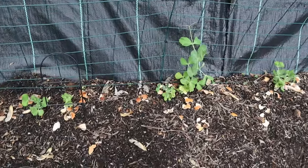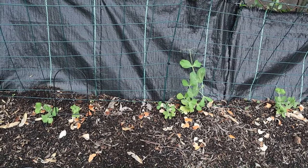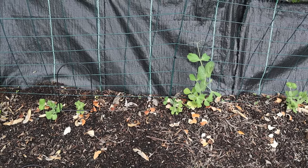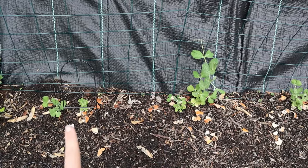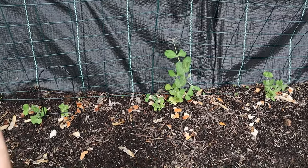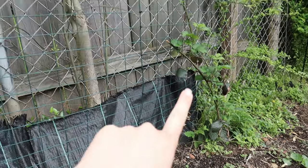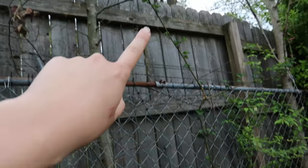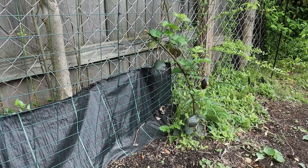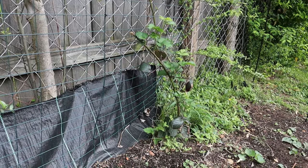I waited for the neighbor's dogs to go inside so I could film without a voiceover. Over here was originally my cucumber trellis, but I'm not doing cucumbers this year — they grow odd shapes and turn yellow before I can pick them, so it wasn't worth the trouble. Instead I threw some more sugar snap peas on this trellis. There are about five plants here. Two years ago I also planted a blackberry bush over here — it hasn't produced any blackberries yet in two years, but it's growing and I've even slung it over a tree branch.